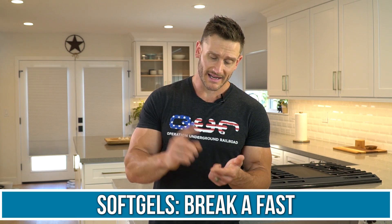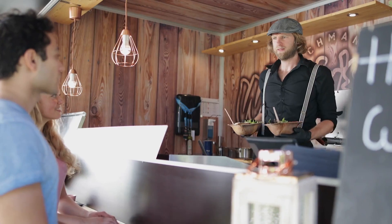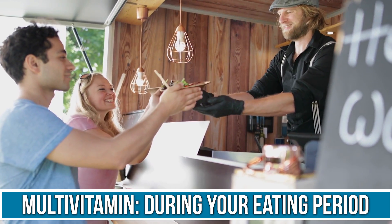Within that same token, anything that is a soft gel is going to break a fast. It's not going to be fasting-friendly because it's going to have fat and oil — vitamin E is vitamin E oil, for example. You should really align your multivitamin to be taken during your eating period. Most of the vitamins in a multivitamin, even though they're water soluble, are going to absorb better with food anyway.